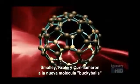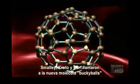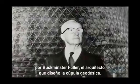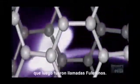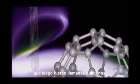Smalley, Croteau, and Curl named the new molecules Buckyballs, after Buckminster Fuller, the architect who designed the geodesic dome. What they'd really discovered was a whole new class of large, all-carbon molecules, which came to be called Fullerenes.